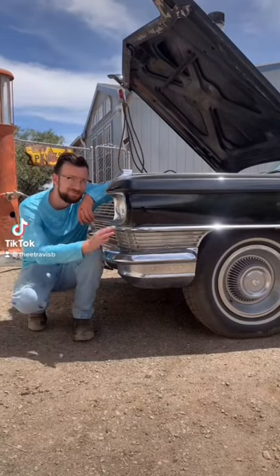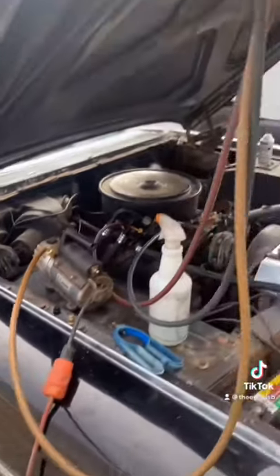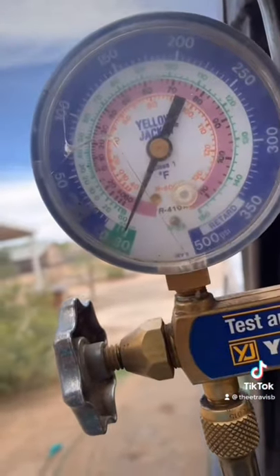The best and final update on the 1964 limousine air conditioning system. That little machine right there is pulling a vacuum on the system, which takes all moisture and most air out of it.